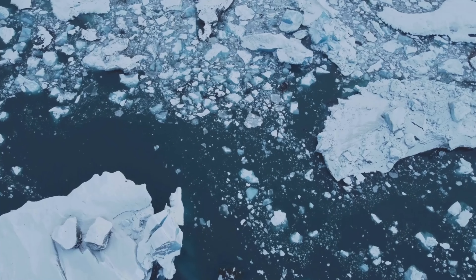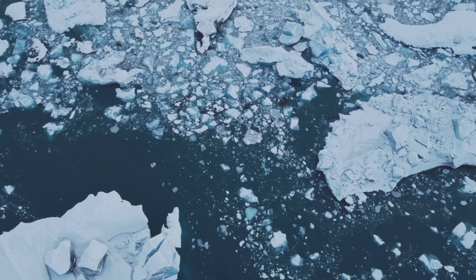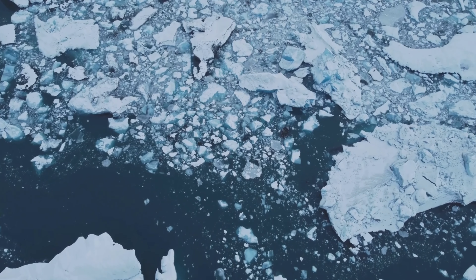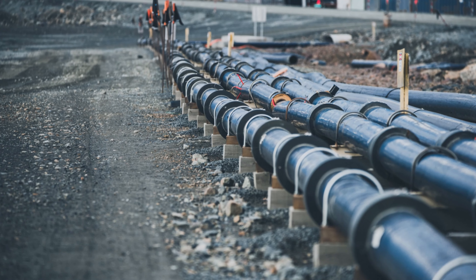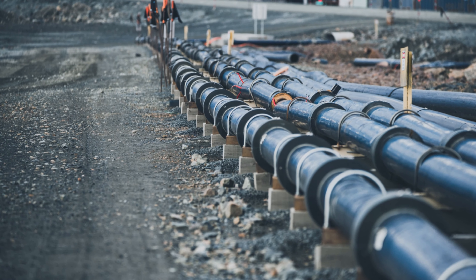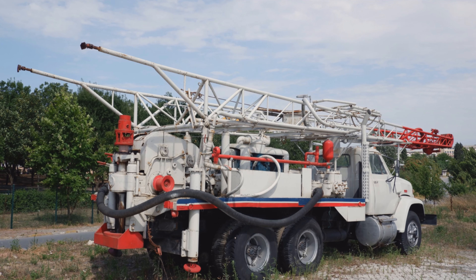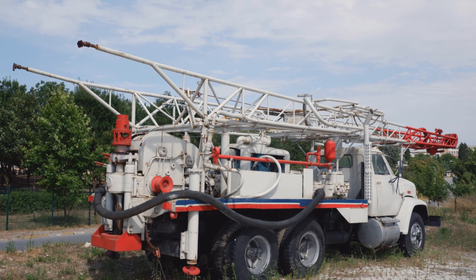What's next? Well, further research is needed to determine if these deep-seated hydrothermal deposits are still forming today. And of course, the potential implications for resource exploration and our understanding of Arctic evolution need to be fully investigated.